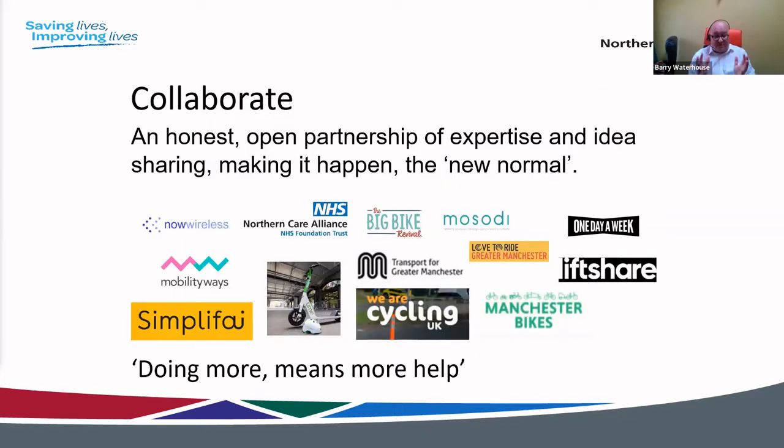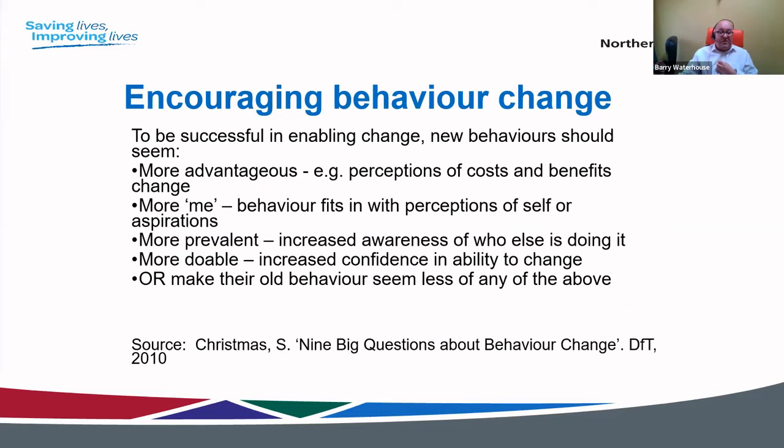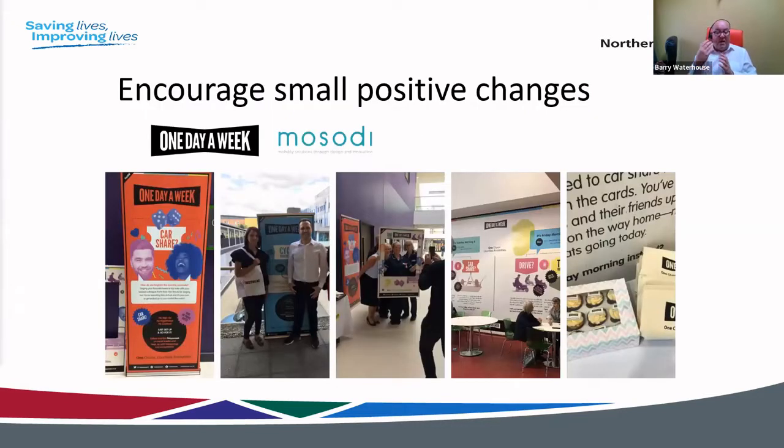The way we're approaching this is through an honest, open collaboration — an idea-sharing partnership with multiple organisations. The key is being open and honest with each other about what we can do and share together. This resonates with Sharon's points about APIs and technology integration. We're trying to keep the behaviour change aspect in place across all the technology and systems we have, including encouraging the use of alternative travel.